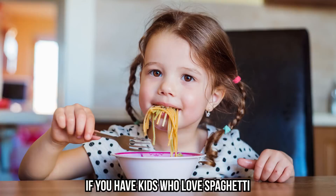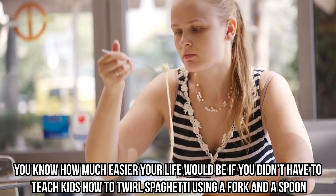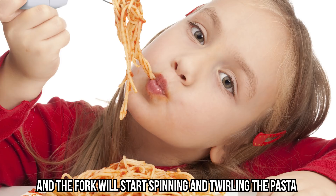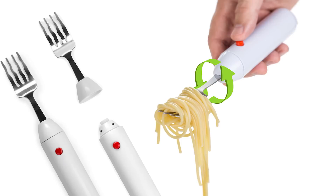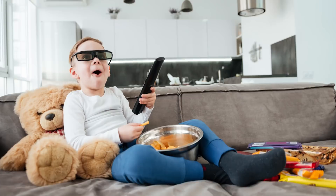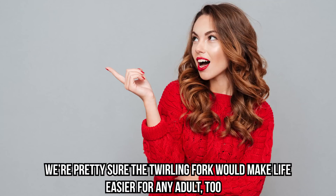Spaghetti Twirling Fork: this is something every spaghetti lover needs. If you have kids who love spaghetti, you know how much easier your life would be if you didn't have to teach them to twirl it using a fork and spoon. This spaghetti fork is one of the simplest but most effective gadgets yet. It's battery operated — just push a button and the fork will start spinning and twirling the pasta. The metal fork is completely detachable and dishwasher safe, and just like any kid gadget, it comes in many different colors.